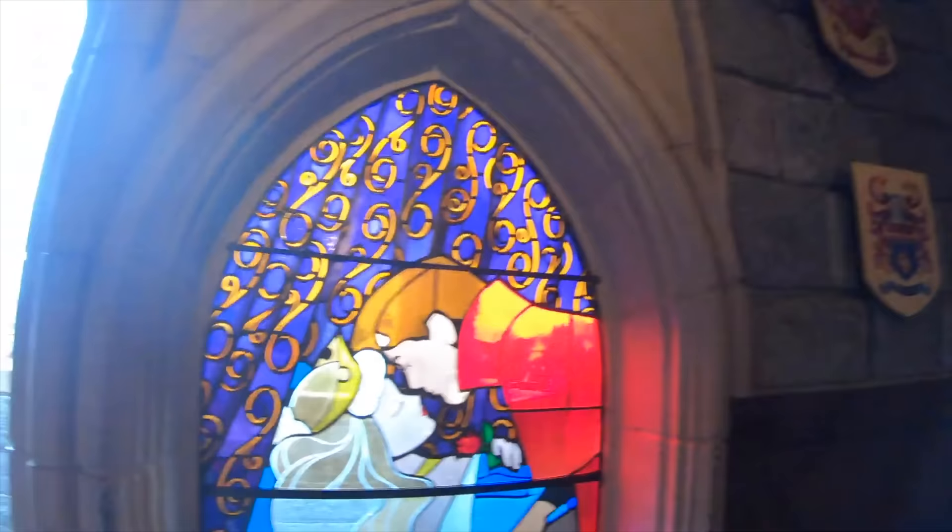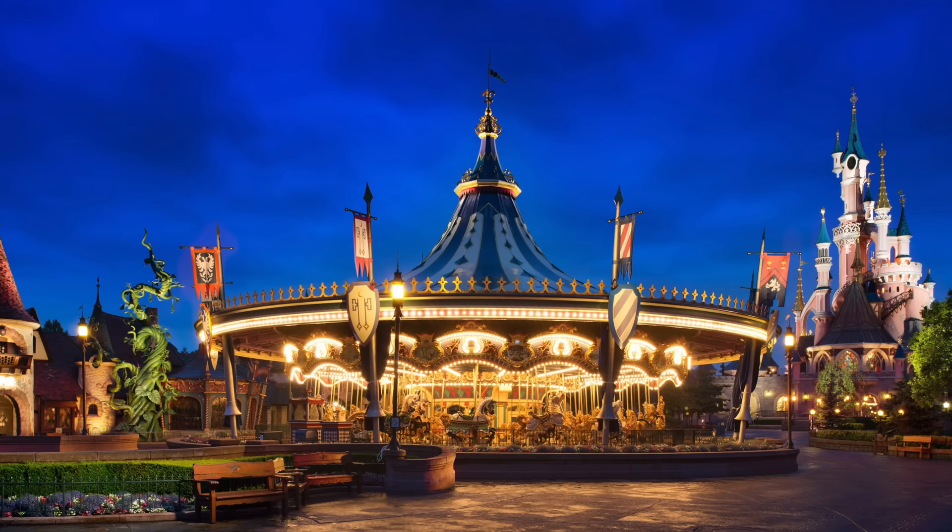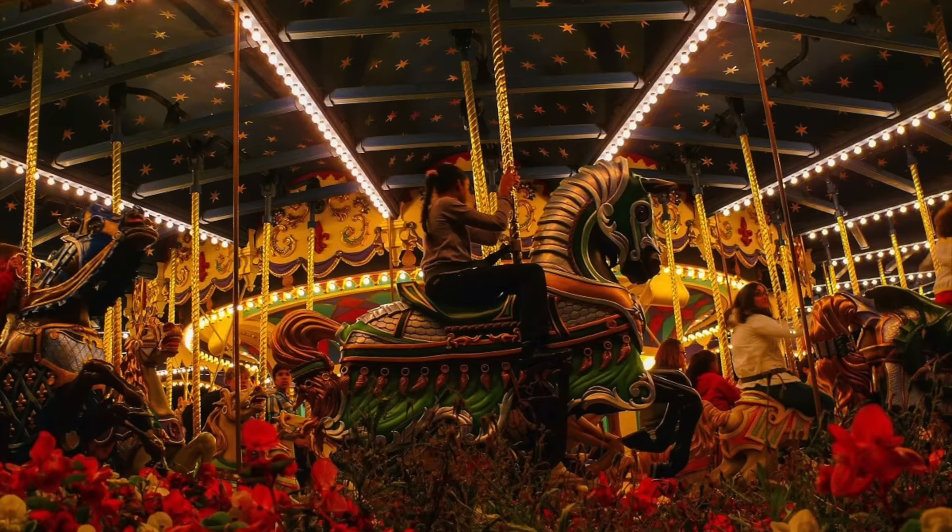Back in the main section of Fantasyland is Lancelot's Carousel, similar to the other carousels found at Disney parks around the world. It is best to ride this attraction at night so you can experience all the amazing lights around Fantasyland and within the carousel itself.